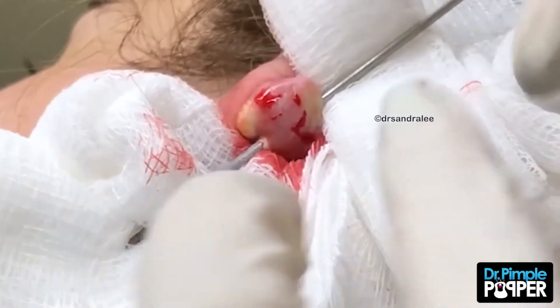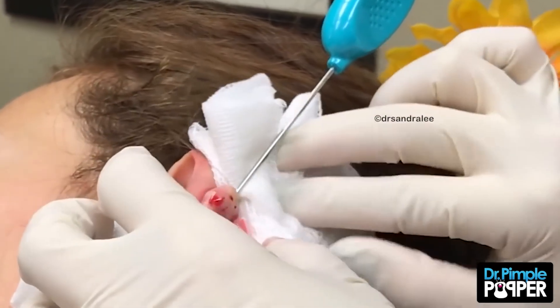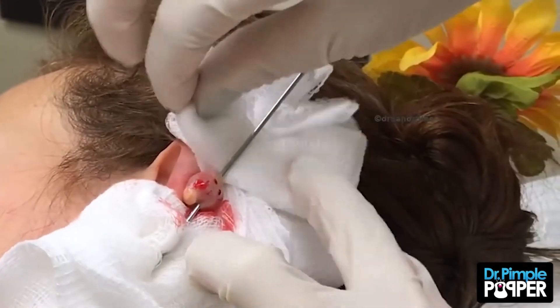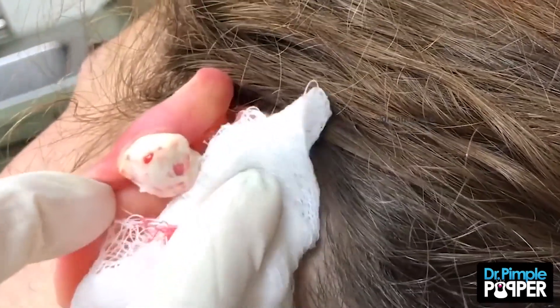According to Lee, keloids occur most often on the earlobes, the chest, back, and upper arms. It's when scar tissue from an episode of trauma gets hyper-excited and grows beyond the bounds of the original wound. Usually a person knows when their keloid is active because it itches or is painful.